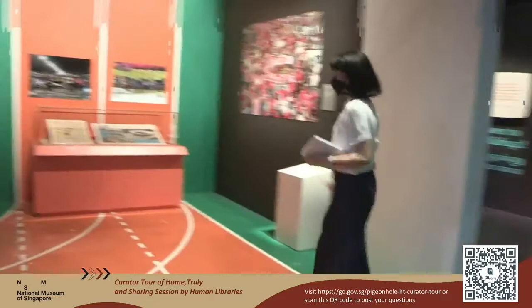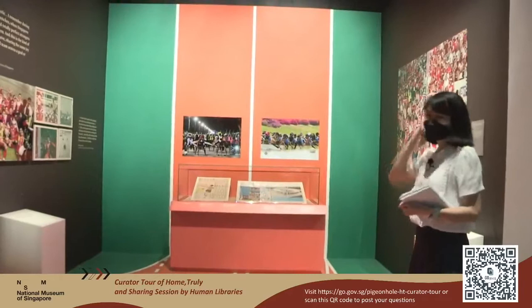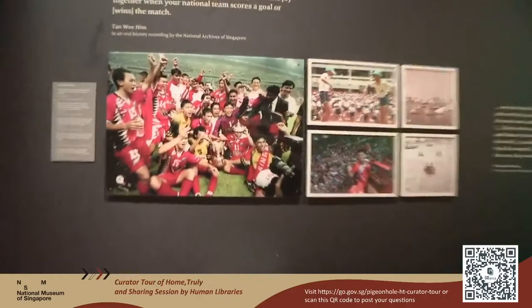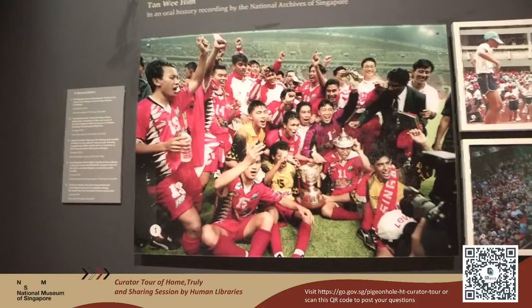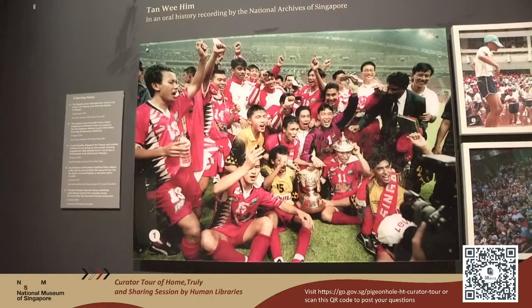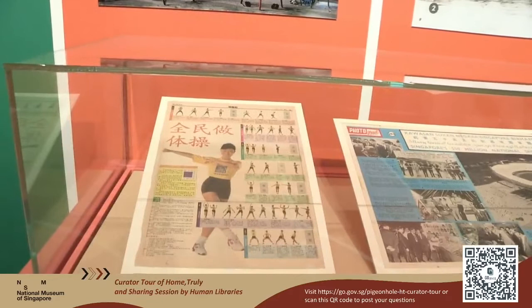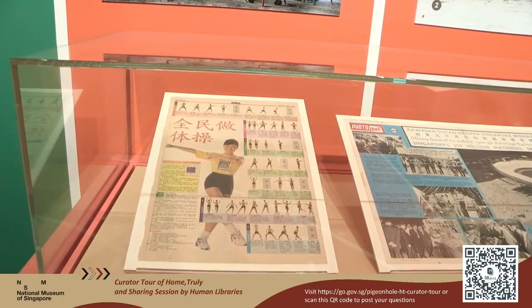Welcome to the national stadium — we are now standing on the track. This section is about how Singapore is a sporting nation. Drawing your attention to the photographs, you will see the proud moment when the Singapore Lions celebrated their Malaysia Cup victory back in the 1990s. Another interesting thing we have here is the Great Singapore Workout, which also started in the 1990s. This was really popular in schools — if you were in school in the 1990s, you might remember doing this, with all these steps that you could follow.